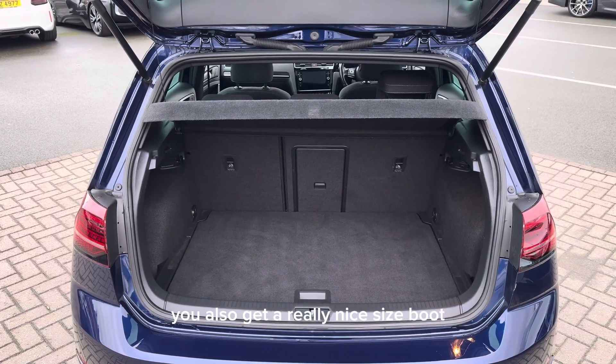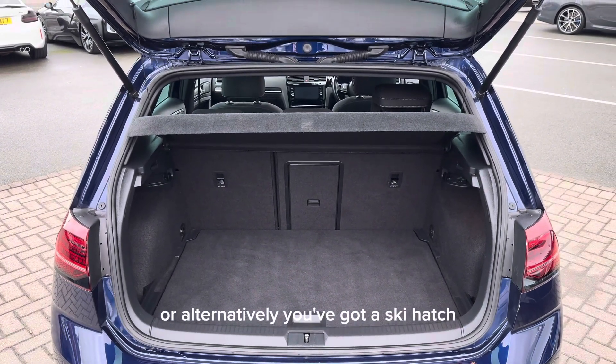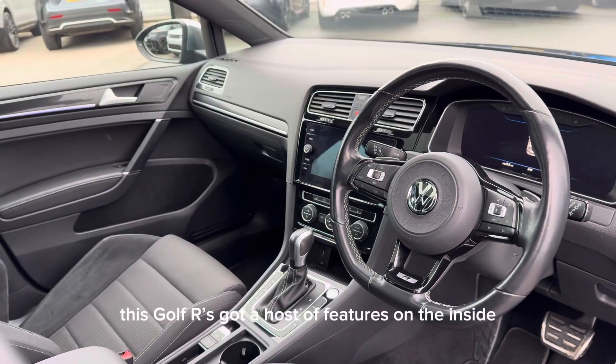You also get a really nicely sized boot. The rear seats can fold down or alternatively you've got a ski hatch. This Golf R has got a host of features on the inside.